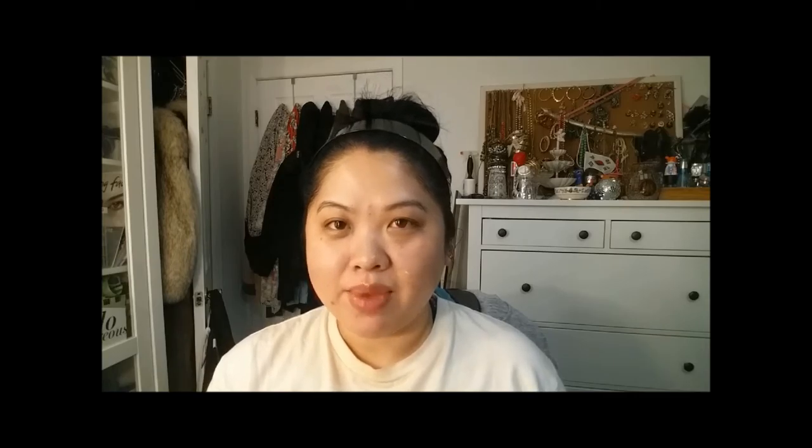I'm very bad about applying the lash serum every night, so I try to keep it by my bed. You just put it on the base of your lashes. I like to do that right before I go to bed because it stings just a tiny little bit, and when my eyes are closed it feels a little bit better.